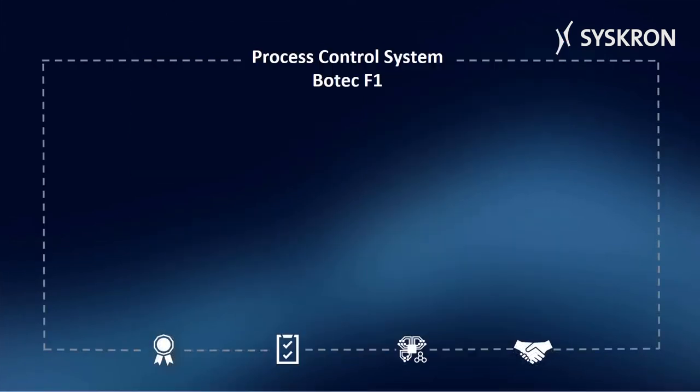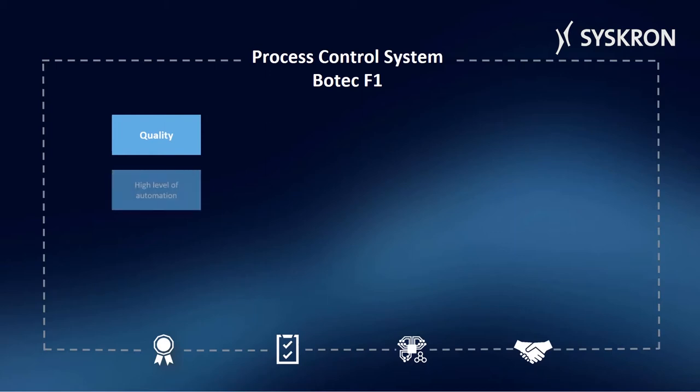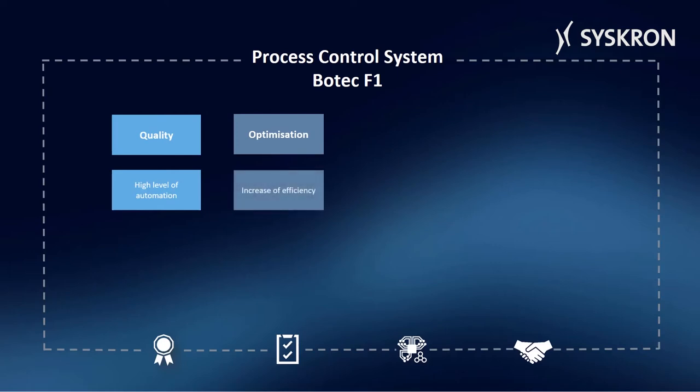Botec offers the following advantages. A high product quality throughout the entire value chain is ensured by a high level of automation. Botec optimizes the use of energy and resources in the production. It increases efficiency and reduces production costs.